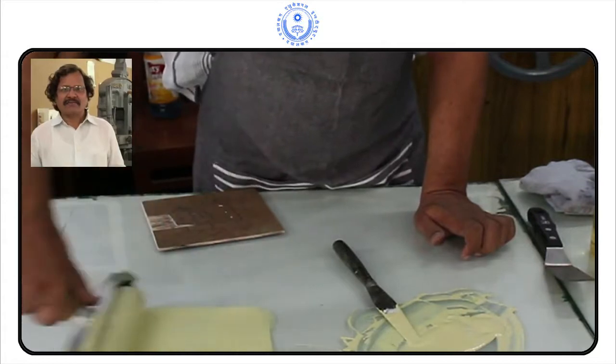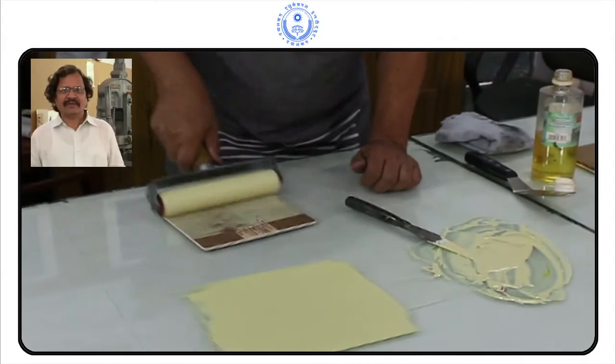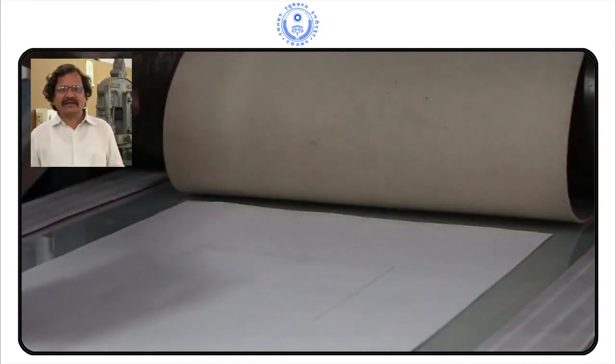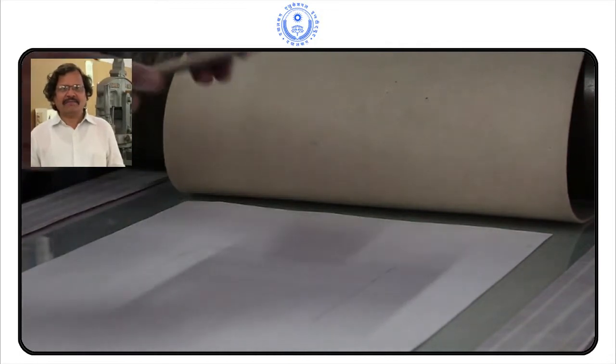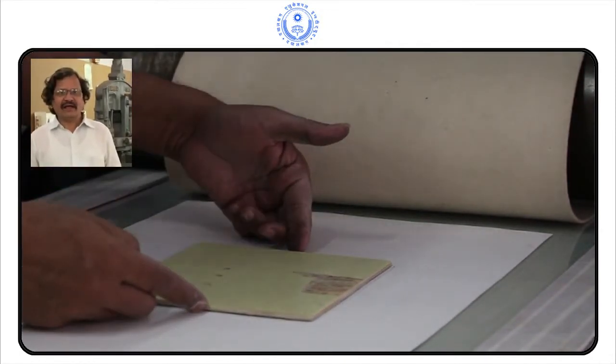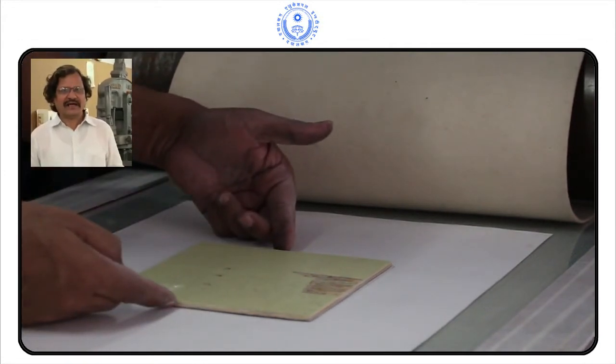In printmaking, there are three main processes: relief printing, surface printing, and intaglio printing. In relief printing, the mediums are woodcut, wood engraving, lino cut, lino etching, and colograph.